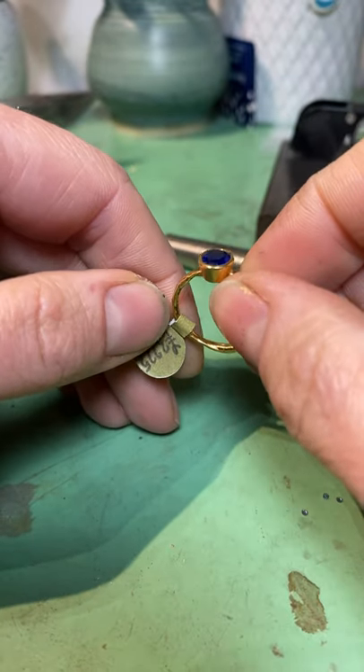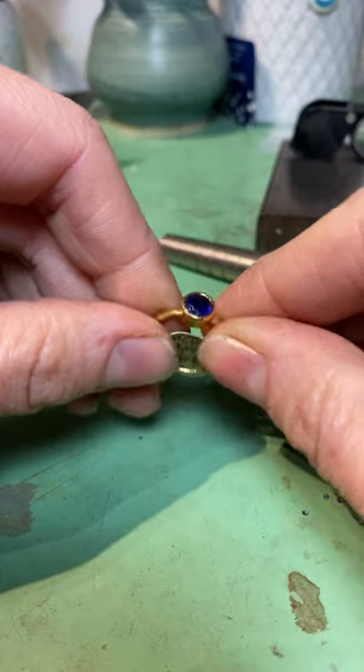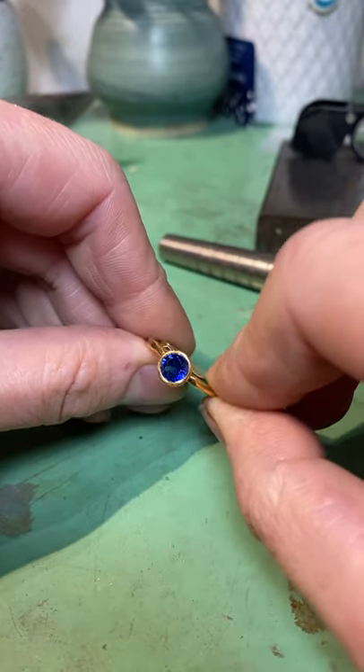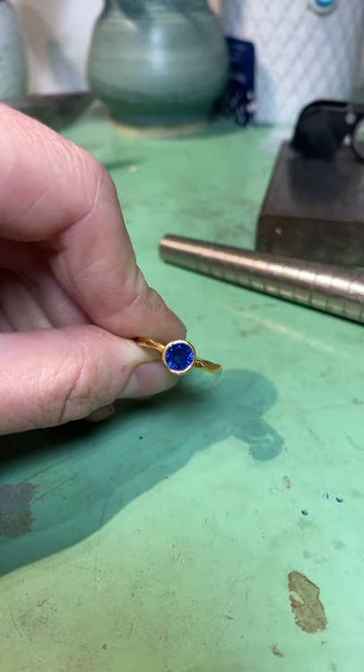22 carat gold and the price on this is £3,225. It's in stock, it's on the website — do give it a good home, it's a really beautiful piece. Cheers guys!